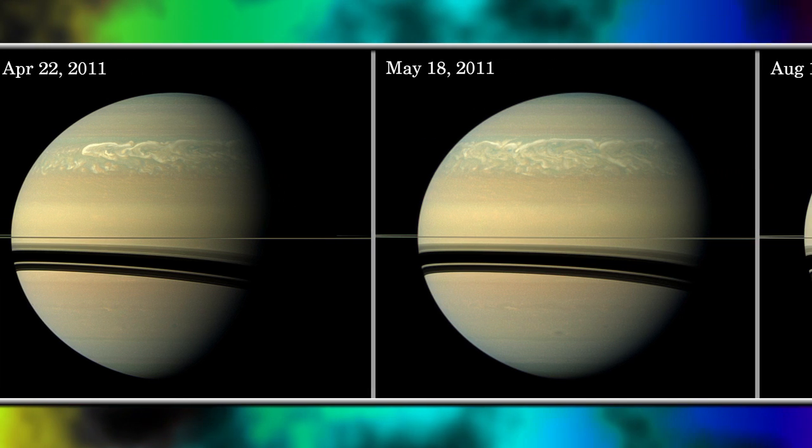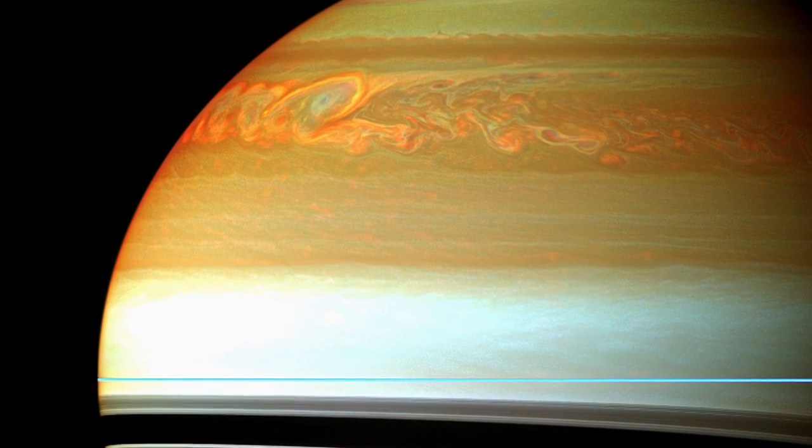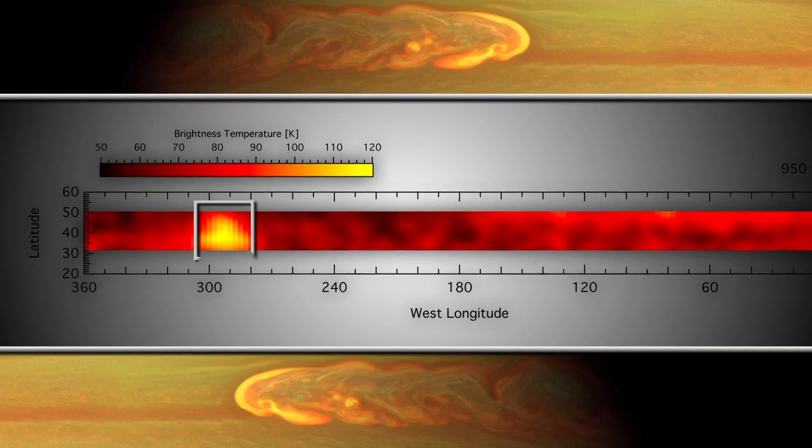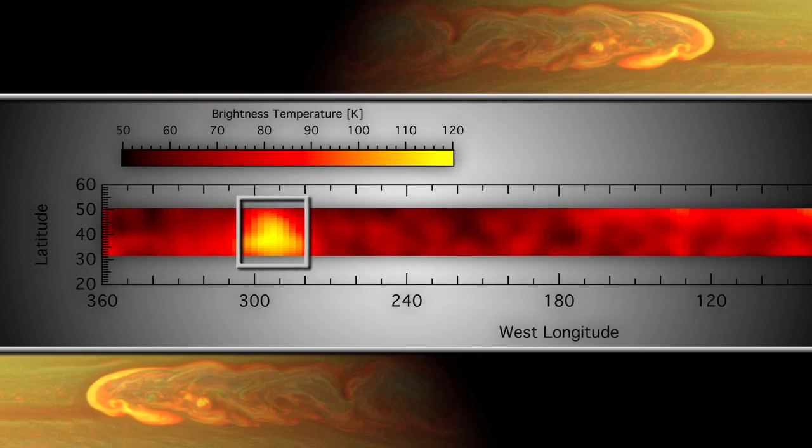Those beacons at first showed temperature differences of about 20 Kelvin, which is reasonable for a storm. However, as time progressed, we started to see even larger temperature changes. By May 2011, the two beacons had merged into one and we saw a temperature change of over 80 Kelvin from the quiet conditions before the storm.